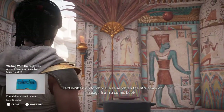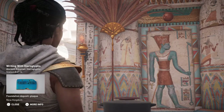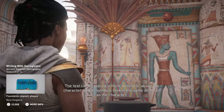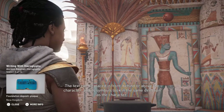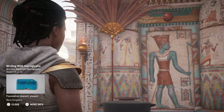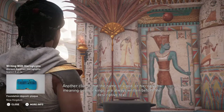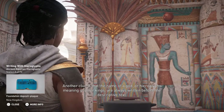Text written on tomb walls resembles the structure of a page from a comic book. The text can be placed in front, behind, or above the character, and its symbols look in the same direction as the character. Another clue is that the name of a god, or hieroglyphs meaning gods or kings, are always written before the descriptive text.